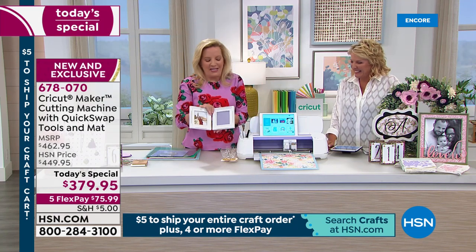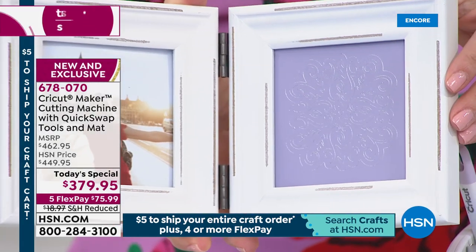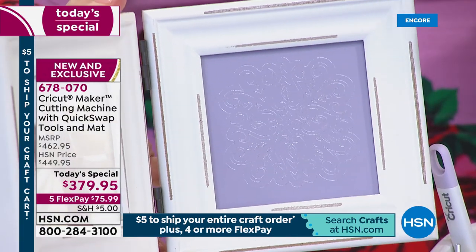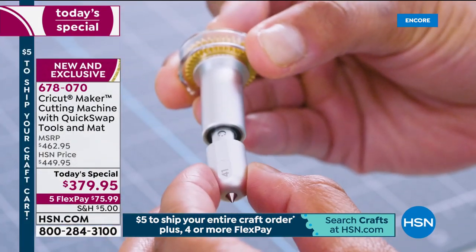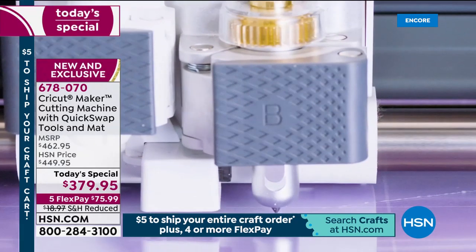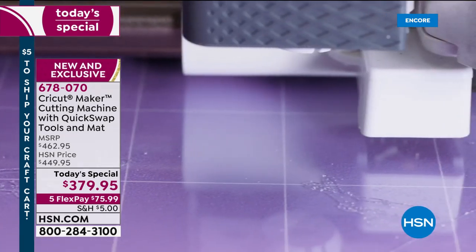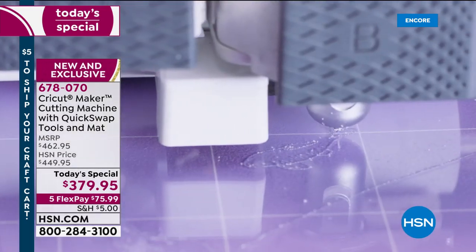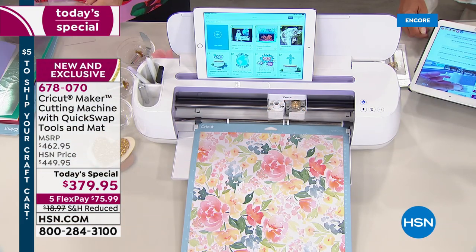Let me show you some of the things we've made. This has been engraved on aluminum — being a stationer for 25 years, engraving is incredible. When you're engraving, you're grinding it out of the material. Look at the detail you're capable of getting with this blade — you're cutting into a surface like we've never done before. The engraving blade is the number one thing people have requested from Cricut.